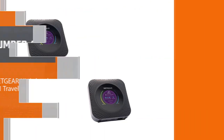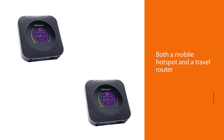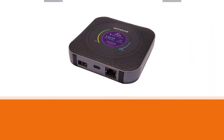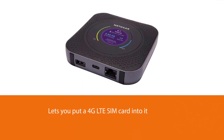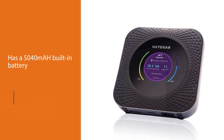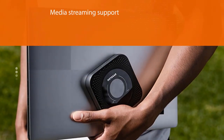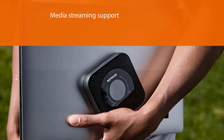Number four: the Netgear Nighthawk M1 travel router. If you are looking for a product that is both a mobile hotspot and a travel router, the Netgear Nighthawk M1 MR1100 is worth considering. It offers travel router capabilities like extending an Ethernet or wireless network, lets you insert a 4G LTE SIM card for use as a mobile hotspot, has a 5040mAh built-in battery for charging your phone, supports media streaming, can connect up to 20 devices, and supports both 2.4GHz and 5GHz.